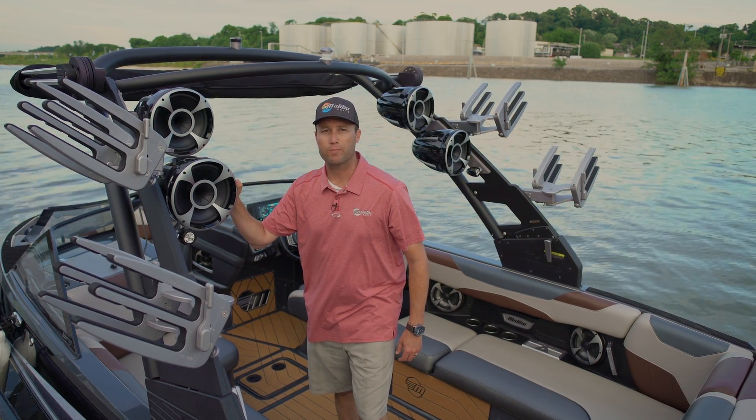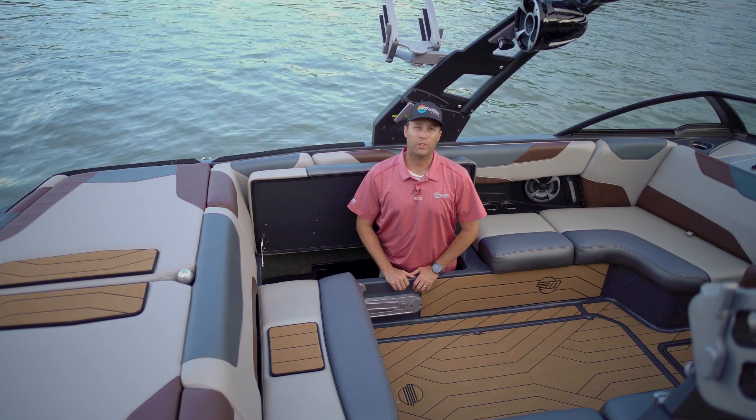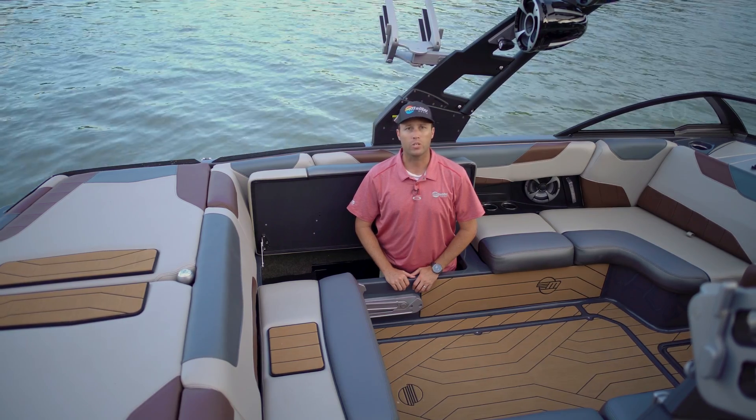Keeping the party pumping, we've got the all-new Rev 10s as optional tower speakers. They come with a flush-plated mount, improving your head clearance as you're walking through the boat. One of the features that's always excelled on the 23 LSV is storage — the new one is no different.